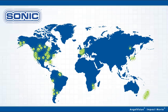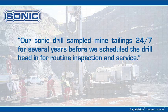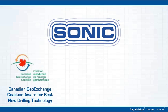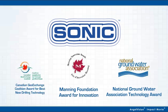With benefits like this, it's no wonder clients all over the world rely on our award-winning products every day. Our sonic drill sampled mine tailings 24-7 for several years before we scheduled the drill head in for routine inspection and service. For reliability, performance, and versatility, nobody comes close to Sonic Drill Corporation.